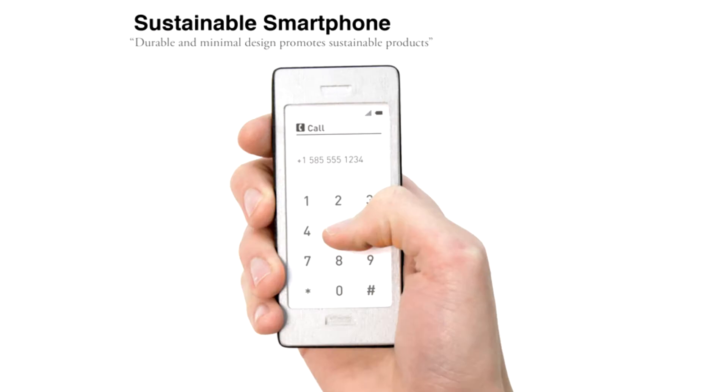Imagine using a smartphone that sports a bare minimum design and yet is functional enough to pass off as the latest high-tech device. The sustainable smartphone is just that — it uses fewer materials and its lifespan exceeds that of existing smartphones.